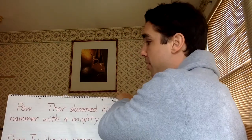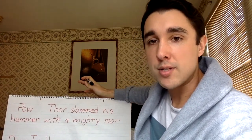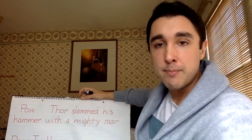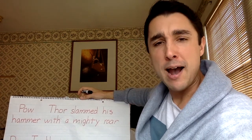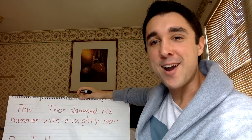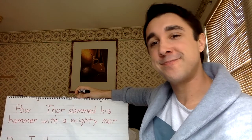I don't know if you guys know who the superhero Thor is, but that's who I'm writing about today. So we have a sentence here. Let me read it in three different ways, and you tell me which way sounds the most correct. First way: Pow, Thor slammed his hammer with a mighty roar. Second way: Pow, Thor slammed his hammer with a mighty roar? And the last one: Pow! Thor slammed his hammer with a mighty roar. What do you think of that one?